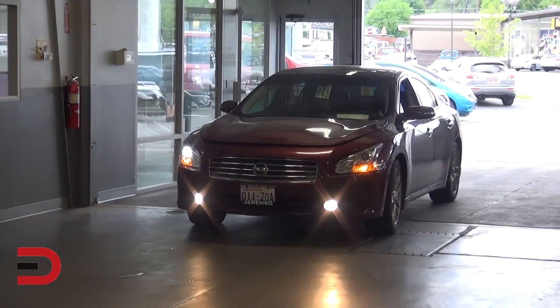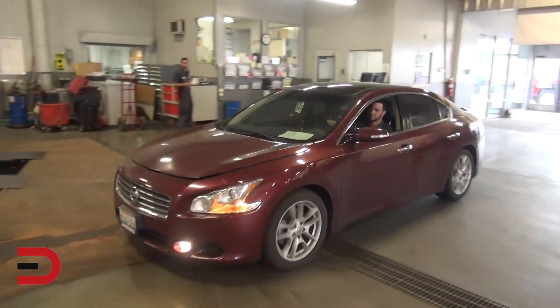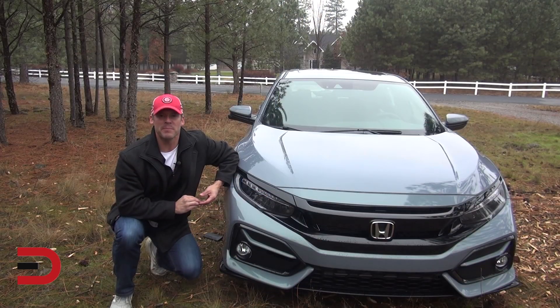Next, keep your car tuned up. When was your last tune-up? A properly maintained engine tuned to the manufacturer's specifications can improve mileage by up to 8%. Next, check your alignment.